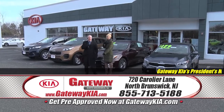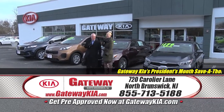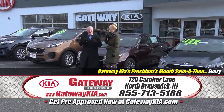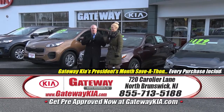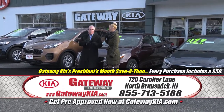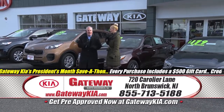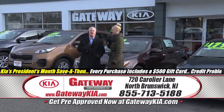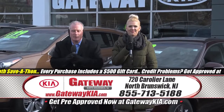Craig Hennis alongside Taylor, and welcome to Gateway Kia of North Brunswick at 720 Caroleo Lane, just off of Route 1, moments from the New Jersey Turnpike, and moments from New Jersey, New York, and Connecticut. Get ready, boys and girls, ladies and gentlemen — it is the President's Month Save-A-Thon and it starts right now here at Gateway Kia.